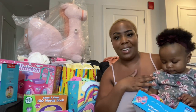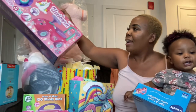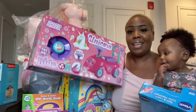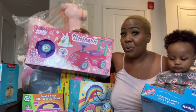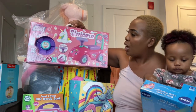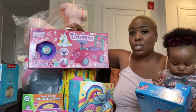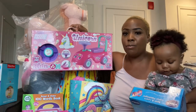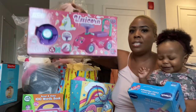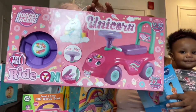The next thing that I got her — and if you know us, you know we love unicorns — I got her this unicorn ride-and-go set. It's for ages 12 months to 32 months, so I know she would have a really good time on something she can ride on. It is really, really cute.